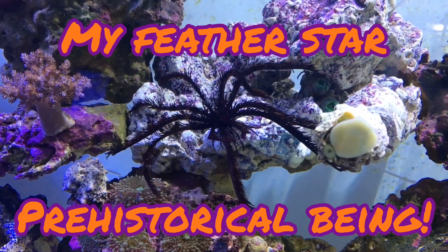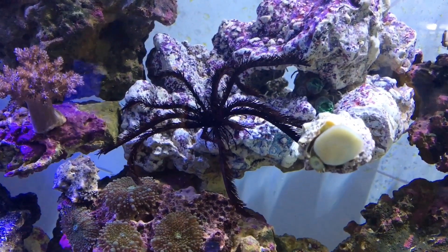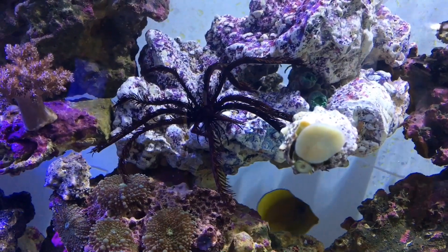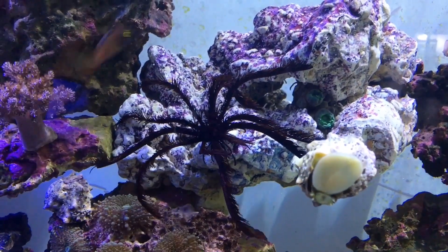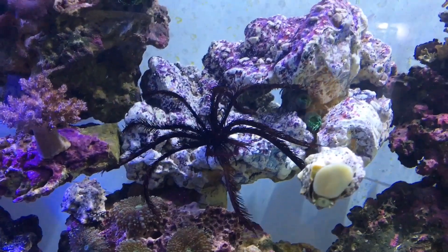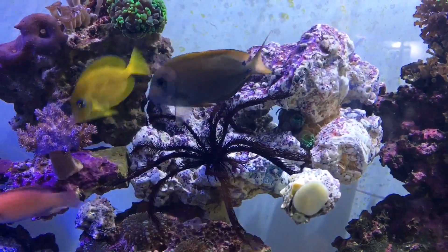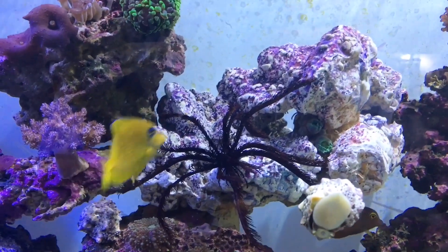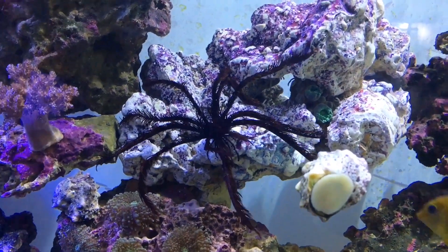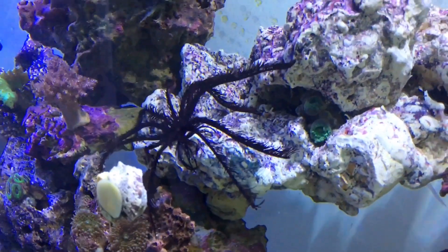Hey guys, it's morning here and I just wanted to show you my feather star. I've had it now for three or four months, and when I bought it everyone said it's gonna die, your tank is too small. Everyone was telling me it was gonna die since day one, and it actually grew. You can see with its extended feathers how big it actually is in comparison to the clownfish or things passing in front of it. I'm really impressed. All my corals are closed because the light just opened, but the feather star is huge — it's really, really nice. It looks like a giant spider in my tank.